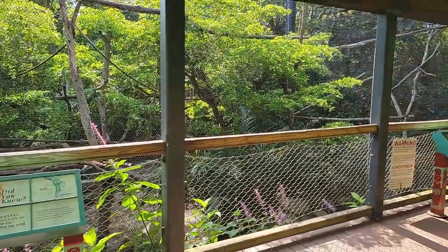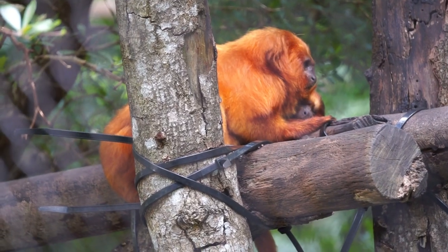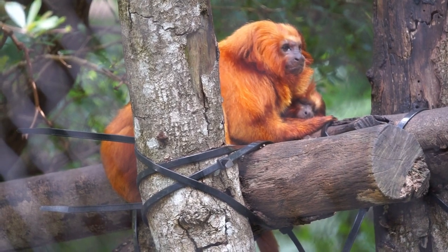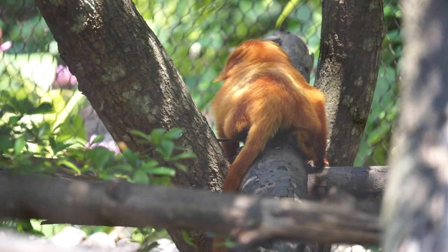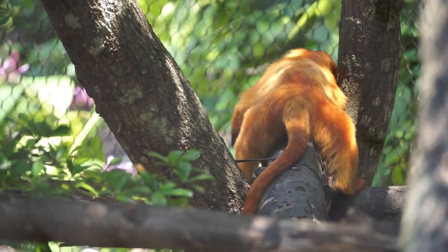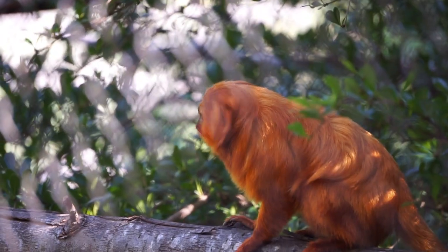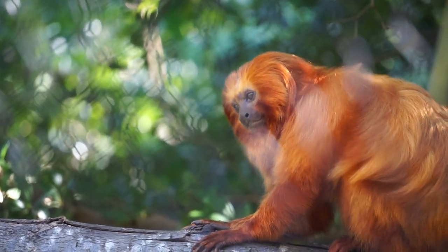The first exhibit we come across in the Cloud Forest is home of the black howler monkey, which we just glimpsed, and the golden lion tamarin. In the 1970s, there were as few as 200 golden lion tamarins in the wild. Today, despite heroic conservation efforts, fewer than 2,000 remain in the wild. About one-third of the wild population today originated from golden lion tamarins raised in human care.